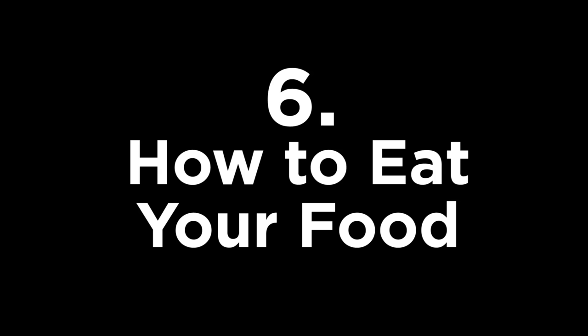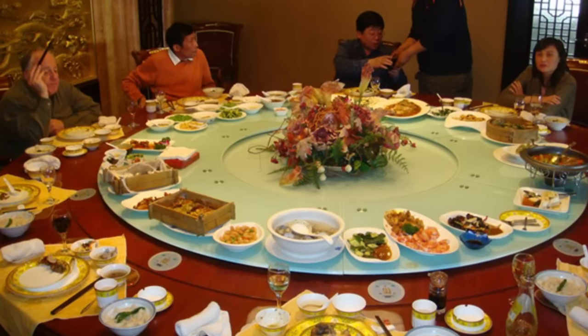Along those lines is number 6: how to eat your food. Chinese meals are usually served on a lazy susan to make family-style eating all the more easy. When a dish is served, the senior-most person gets first pick, and then it's rotated around the table. It's polite to only take a small portion to make sure everyone gets some.